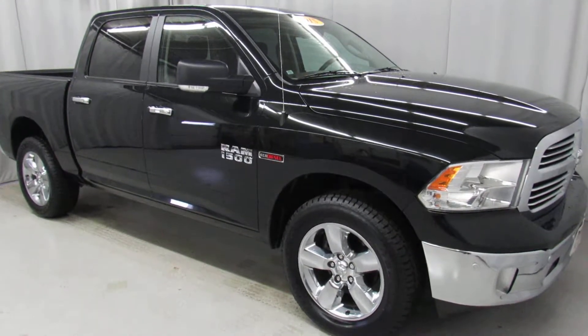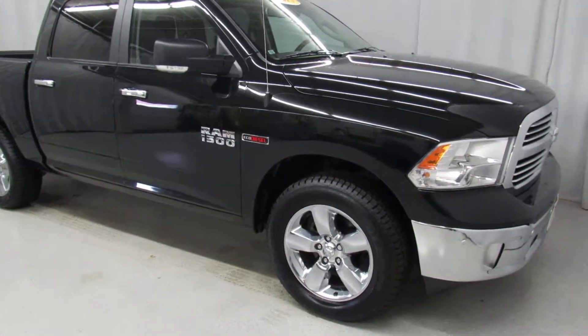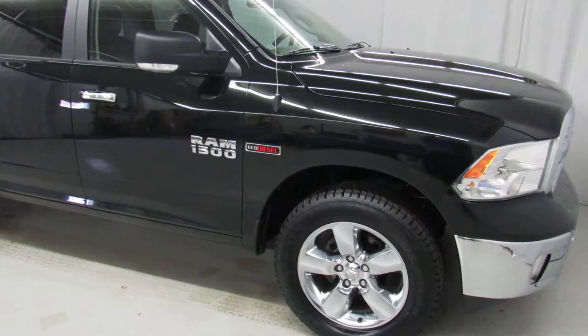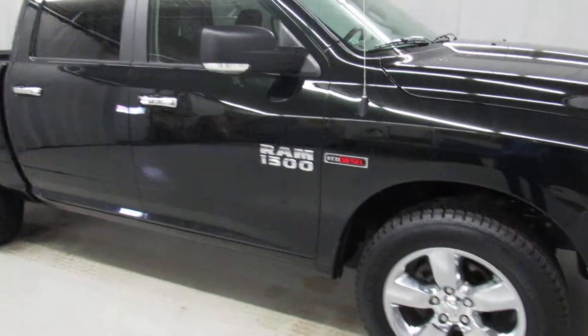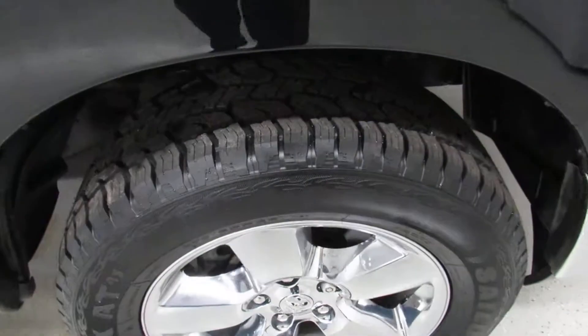Hey everybody, Chris here again. Today we've got a 2015 Ram EcoDiesel Bighorn. Under the hood we've got a 3.0 TurboDiesel V6, going to get you 23 miles per gallon. We've got 20 inch chrome rims with some real nice tires on this.